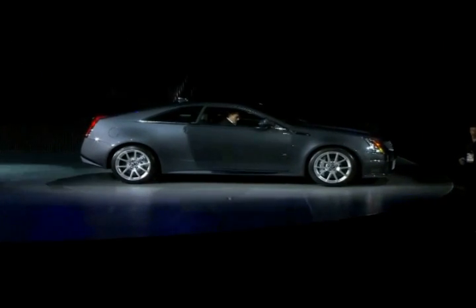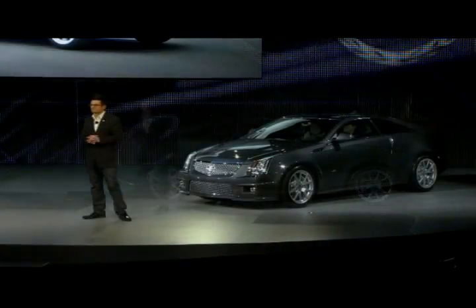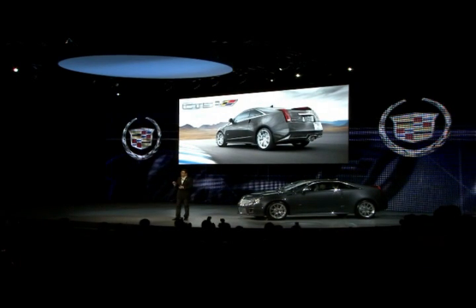Ladies and gentlemen, please welcome Cadillac General Manager, Brian Nesbitt. This is the 2011 CTS vCube. It goes into production this summer, expanding the CTS product line and the emerging V-Series brand of serious luxury performance.